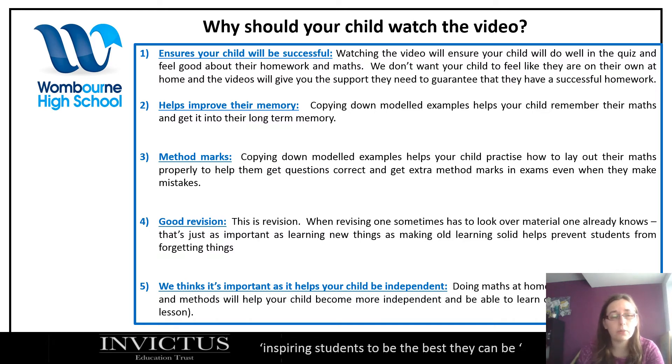Number four, it's good revision. Sometimes we have to look over something we already know just to keep it at the forefront of our minds, so that when we do the exam it's there. It's good to watch a video even if you think you know what you're doing, just as part of the revision. It's sometimes hard to read about maths and follow an example in a book, but watching somebody model it is a good way of doing it. Number five, it helps your child be independent — it gives them the chance to find a task on their own, do their homework, watch the video to support themselves. If they've done all that and are still struggling, we're here and can help.